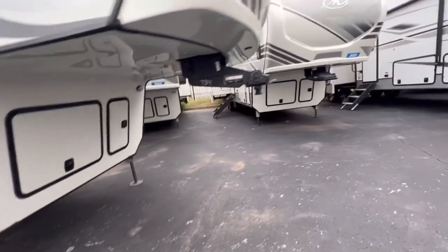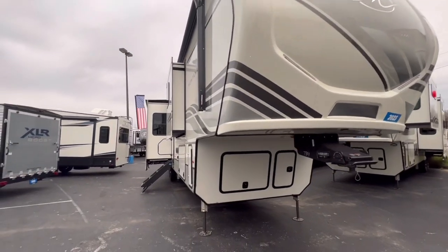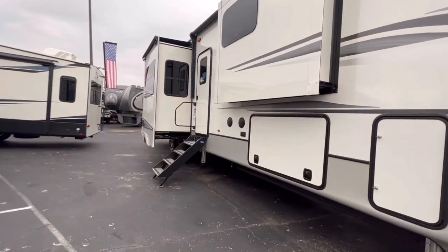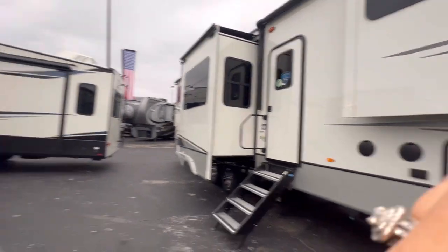Awesome. Well, this is a 2023 Keystone Montana and I will put the rest of the information down right here. Thanks for watching. I'm going to show you another fifth wheel, so be sure to go to the page to see that one as well.